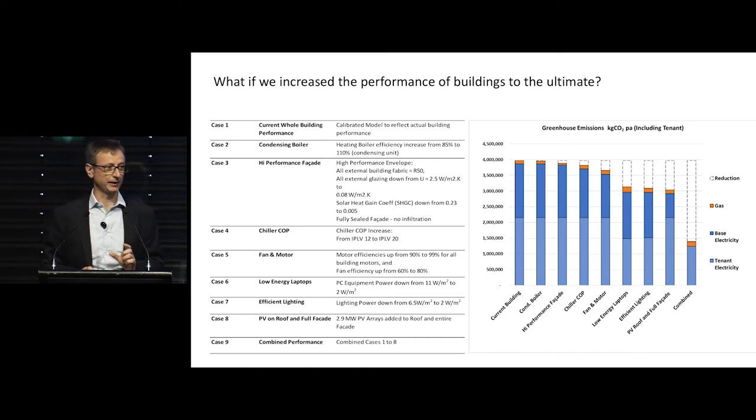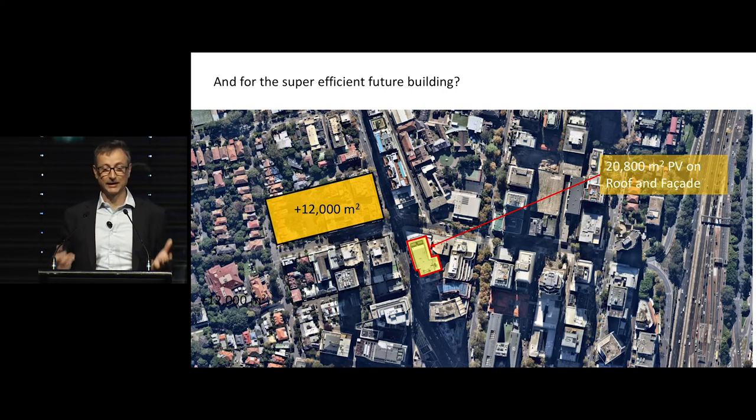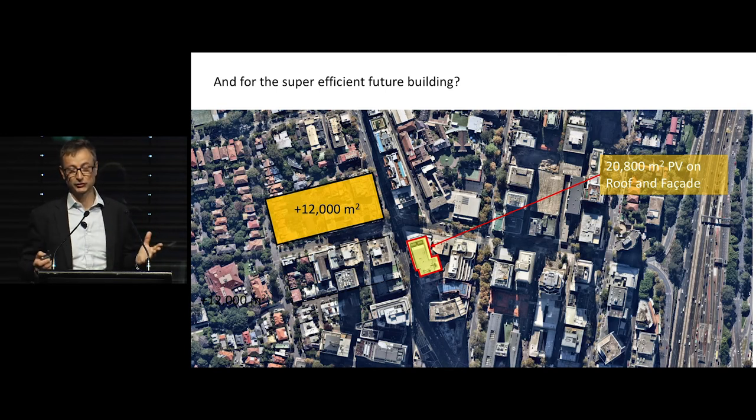But you're still not there — we still need more energy reduction or more energy generation. If we clad our building again in 20,800 square metres of PV on the roof and facade with future technology, you'd still need around about 12,000 square metres of PV on the roof and facade. So you're still looking at a precinct solution in order to get a carbon-neutral building.